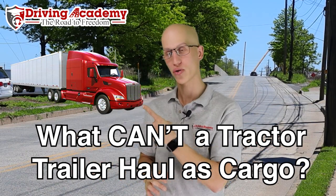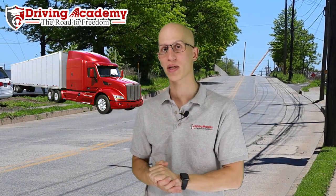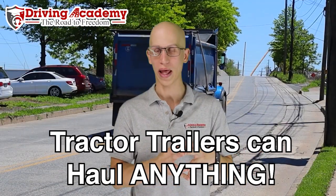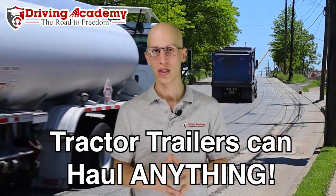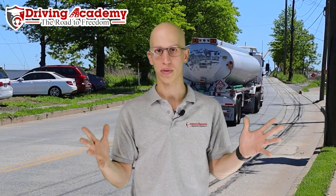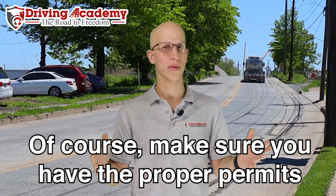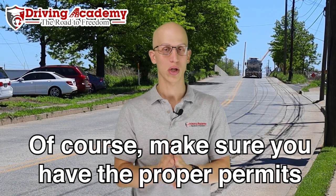Which means if you have a tractor trailer like this, or maybe something that looks similar to this, what is illegal to haul? The actual answer is nothing — we can actually haul anything that you can ever think of. The caveat is make sure that you have the proper permitting and the proper endorsements to haul whatever you need to haul, but as long as you have those things, you're ready to rock and roll.